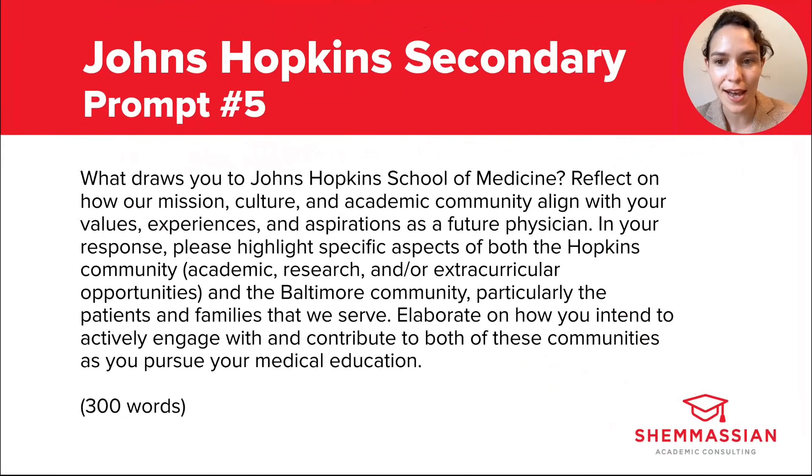Prompt five is a bit of a deep dive. It reads: what draws you to Johns Hopkins School of Medicine? Reflect on how our mission, culture, and academic community align with your values, experiences, and aspirations as a future physician. In your response, please highlight specific aspects of both the Hopkins community — academic, research, and/or extracurricular opportunities — and the Baltimore community, particularly the patients and families that we serve. Elaborate on how you intend to actively engage with and contribute to both of these communities as you pursue your medical education. You have 300 words.